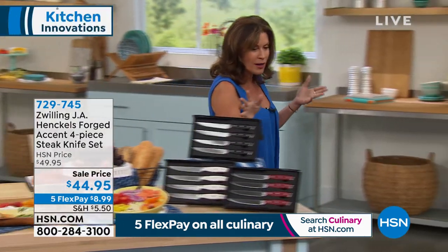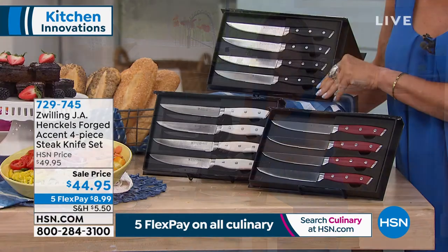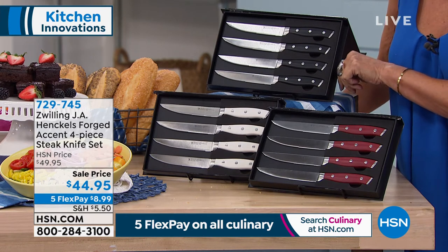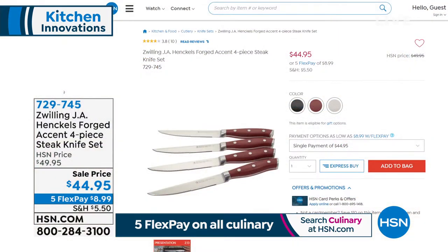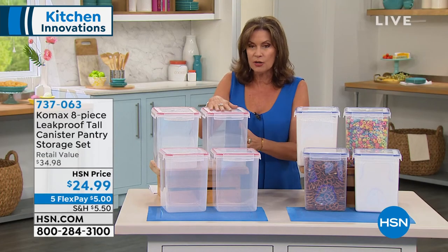We were able to get some additional quantity — just a few hundred if you want them in the black, the white, and the red. We have a set of four steak knives that would work beautifully with your Zwilling J.A. Henkels — the same great technology, high carbon stainless steel. If you'd like a couple of sets, do it today. Five flex payments on all of our culinary, which works out to less than $9 to get that gorgeous set of steak knives home.